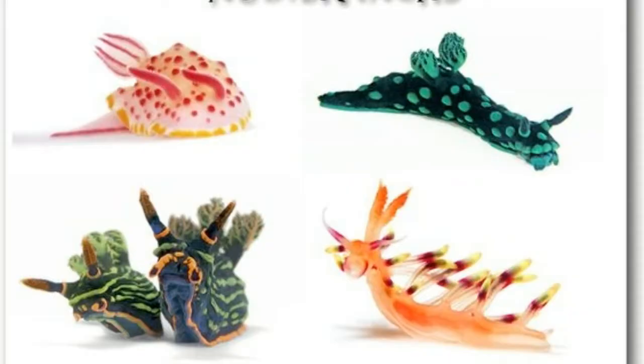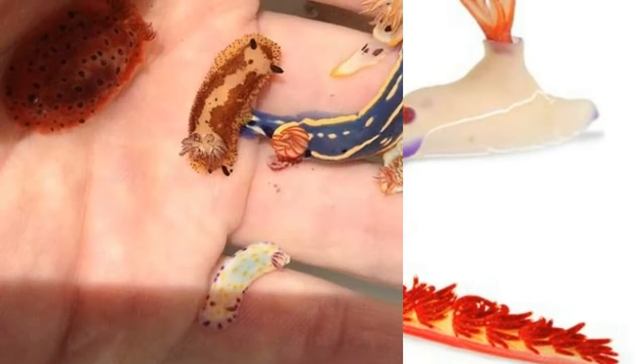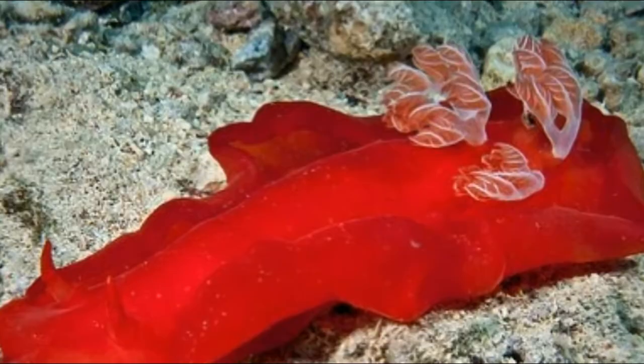With so many species of nudibranchs, their forms are very diverse. The smallest species is just four millimeters long, while the largest species can grow up to 60 centimeters long. The largest nudibranch ever recorded was a 52-centimeter Spanish dancer.